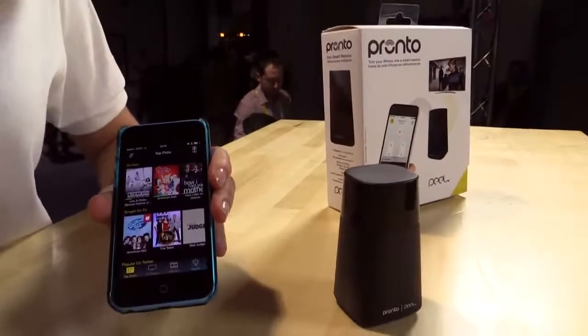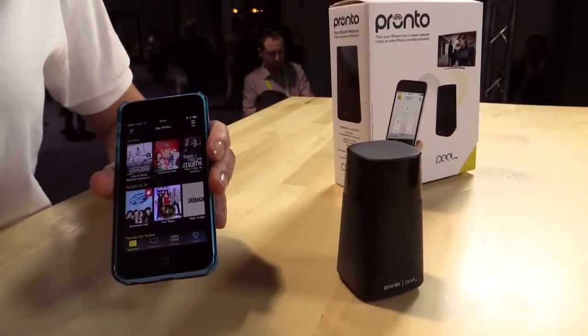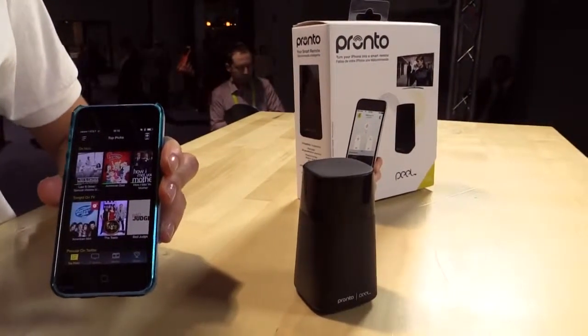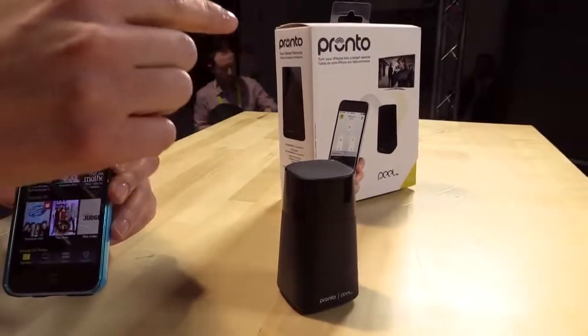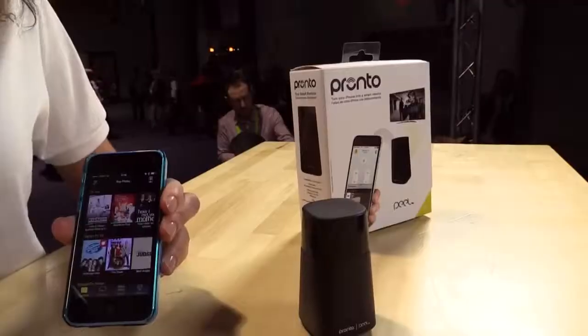So we partnered together with Peel. Peel is actually an application that already exists. There are already 120 million active users using these applications. With the iPhone, you send the Bluetooth signal to the Pronto, and then it has 360 degree infrared built in. So it actually sends signals to all your entertainment devices — not only your TV, but also your Blu-ray player, Apple TV, any entertainment device that has infrared sensors.